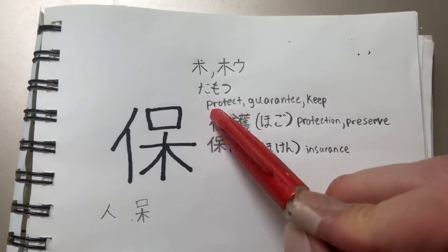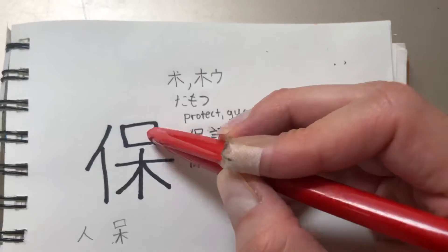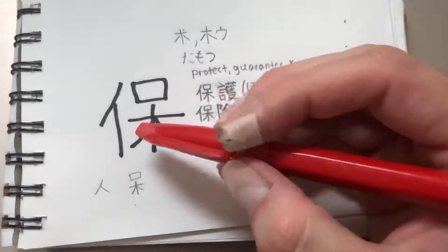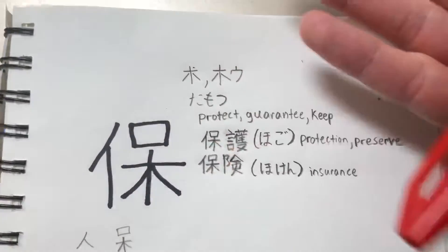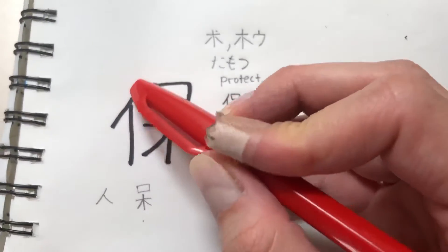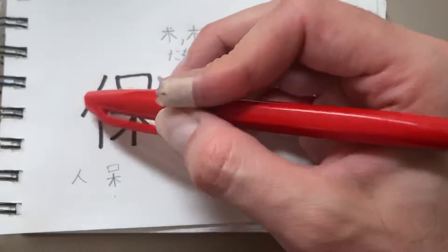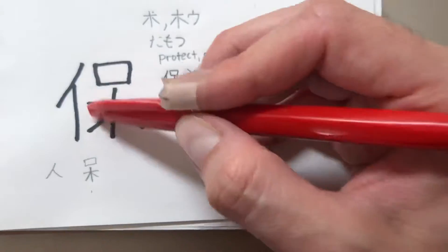So let's break it down. It means to protect — 'tomotsu.' Now if you look it up in Japanese, the 'naritachi' — how this kanji came to be — they say this is a person standing on the side, basically a view of a person from the side. This is a person radical — you know, the two legs spread out — and when it's on the side it becomes like this. Then this other part is supposed to be a picture of someone cradling a baby, holding on to a baby.